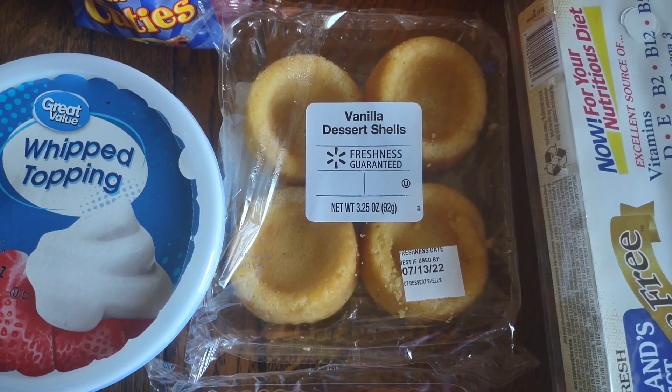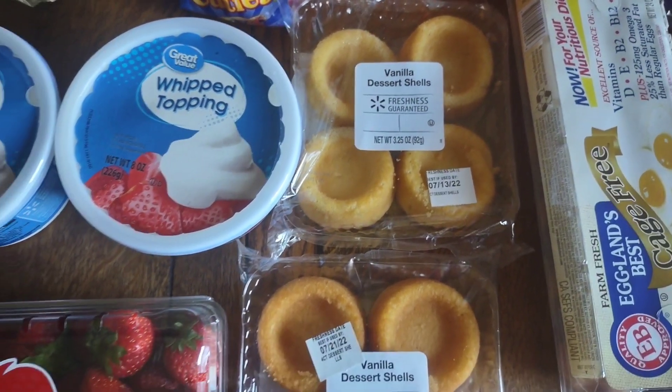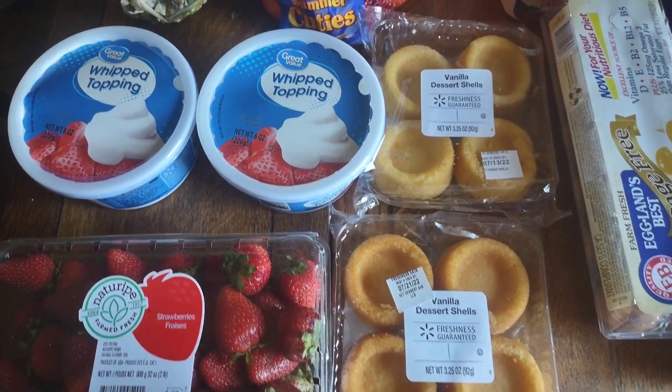Someone mentioned you can do strawberry shortcake with biscuits, and I have had it with biscuits, so I think we'll do it again in another two weeks and compare. My husband has never had strawberry shortcake, so we're going to do a little review on Instagram. Make sure you follow me there to see daily what we're eating.